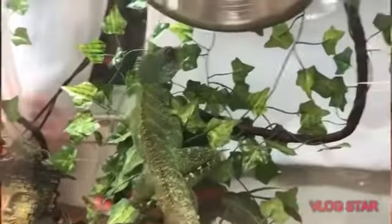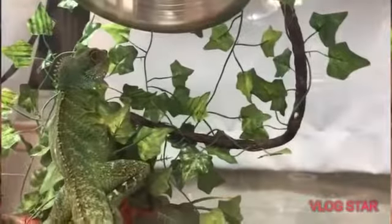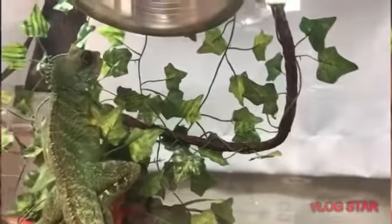We have Mighty Joe. He is a Chinese water dragon — probably about the size of my forearm. He eats frozen pinky mice.